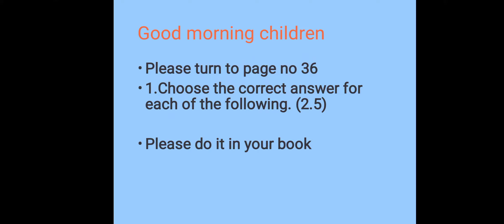Good morning, children. For today's assignment, please turn to page number 36. We will be doing 'choose the correct answer' for each of the following, and please do it in your book.